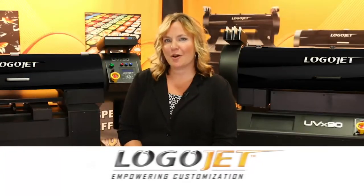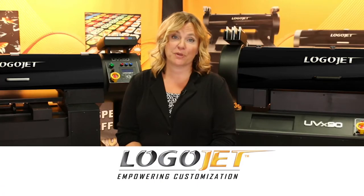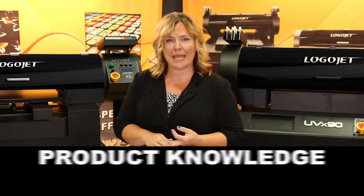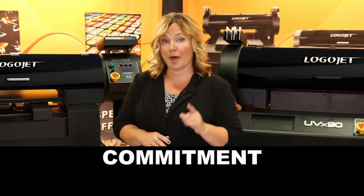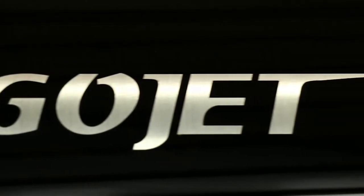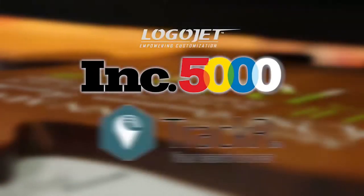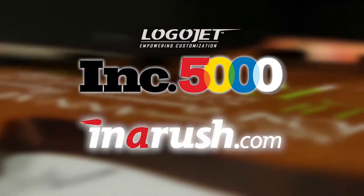LogoJet has over a decade of experience in the direct-to-substrate printing industry. LogoJet is known for reliability, customer support, product knowledge, and a commitment to helping your business grow. In fact, over 100 LogoJet customers have been named to the Inc. 5000's fastest growing companies in America.